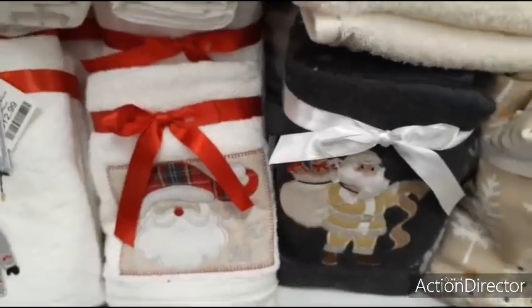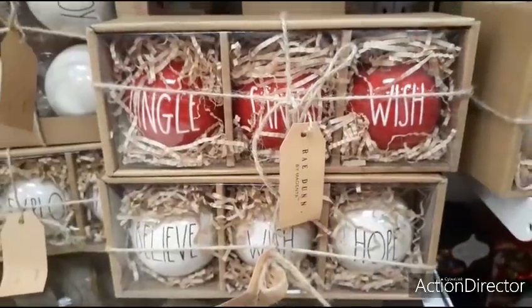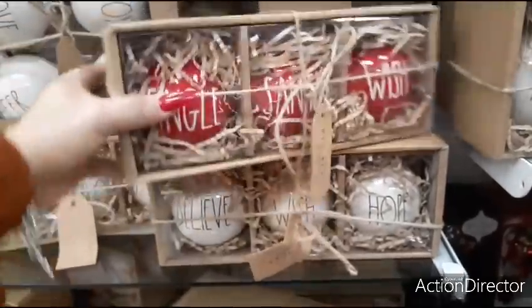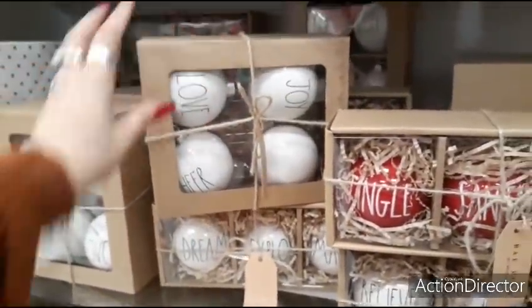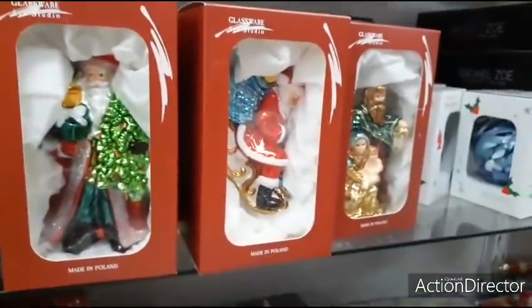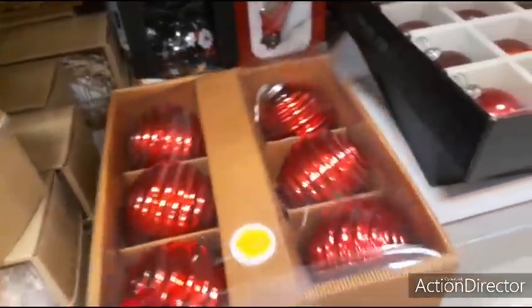I want to take you guys somewhere else, so we're going to go look at some other stuff. Ray Dunn Christmas ornaments — set of three. $12.99. $12.99 — set of four. $16.99. And I wanted to show you these old-fashioned ones — these are $12.99. These are cool, they light up — set of six.